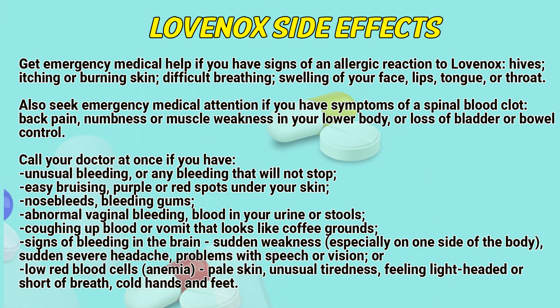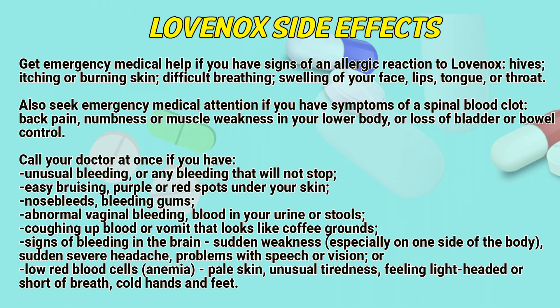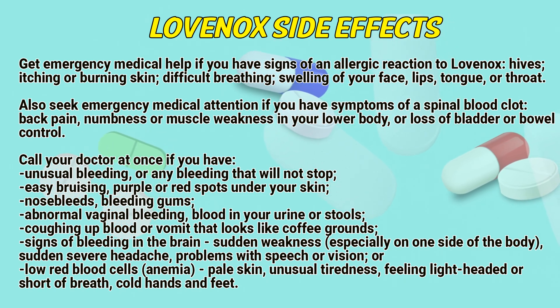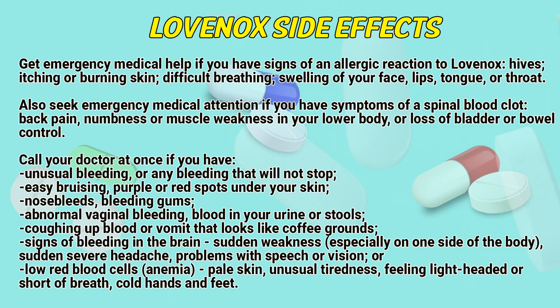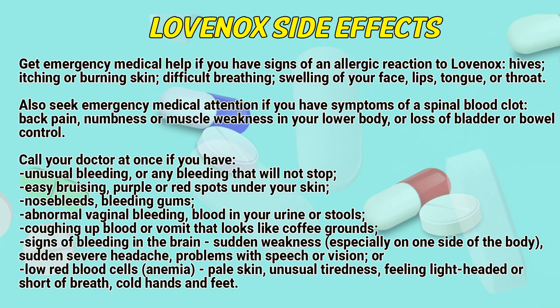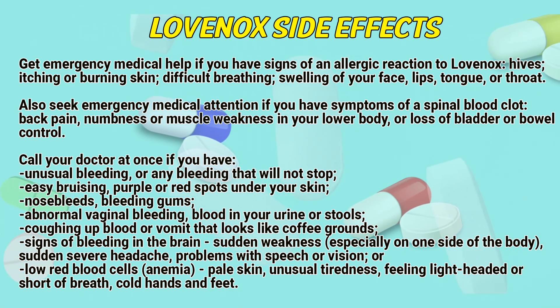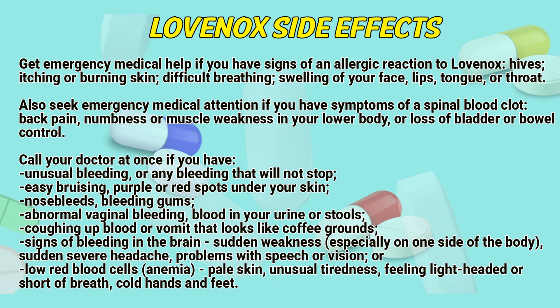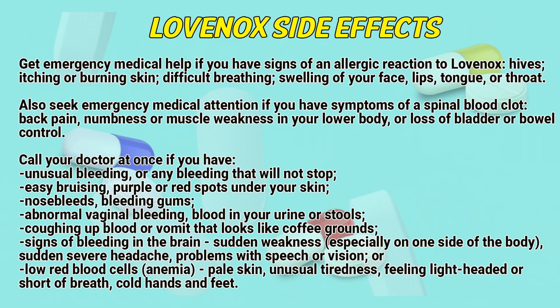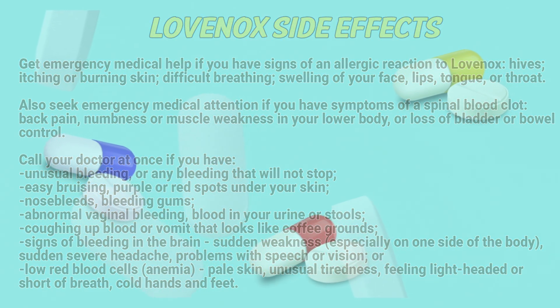Call your doctor at once if you have unusual bleeding that will not stop, or symptoms of a spinal blood clot: back pain, numbness or muscle weakness in your lower body, or loss of bladder or bowel control. Also call your doctor for: easy bleeding; purple or red spots under your skin; nosebleeds; bleeding gums; abnormal vaginal bleeding; blood in your urine or stools; coughing up blood or vomit that looks like coffee grounds; signs of bleeding in the brain such as sudden weakness especially on one side of the body, sudden severe headache, or problems with speech or vision; low red blood cell count (anemia): pale skin, unusual tiredness, feeling light-headed or short of breath, cold hands and feet.